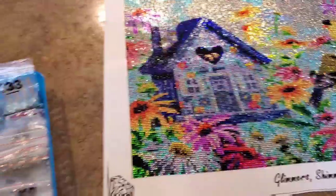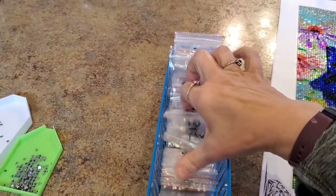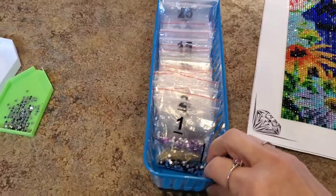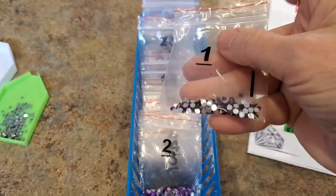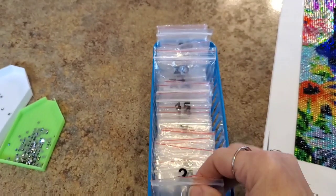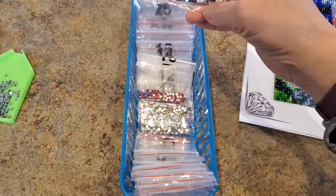So this is how they came. They just come in bags — they're pre-bagged with your number. I just left them in there, put them in my little plastic tray, and worked right out of the bags. These are super, super nice crystals. For the most part, in general, these were super, super nice crystals.